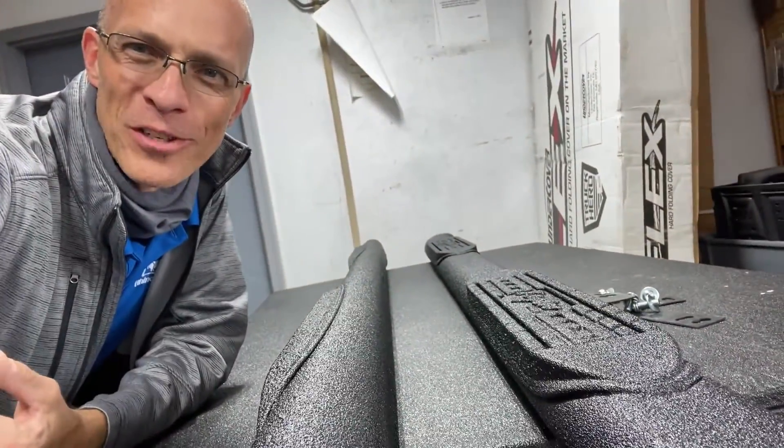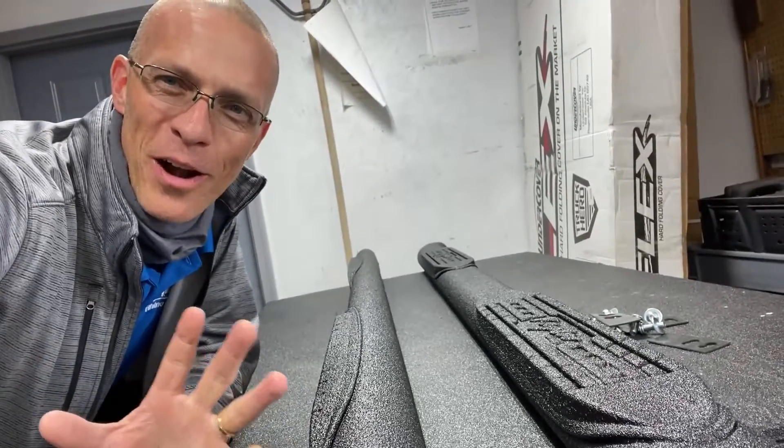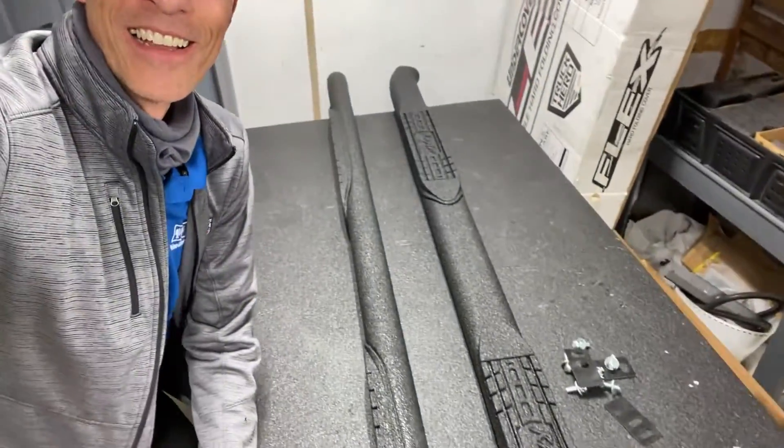So we did his running boards in Rhino to make sure that while he's off and messing around in the brush, he is never going to have a problem with his running boards. Look at that. Does that not look awesome? His running boards are going to be textured and protected for as long as he owns them.